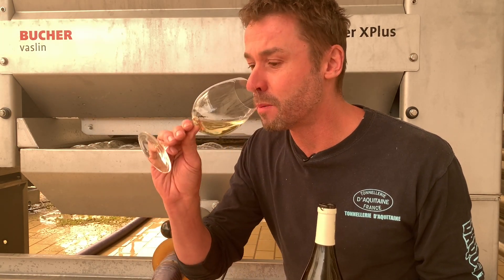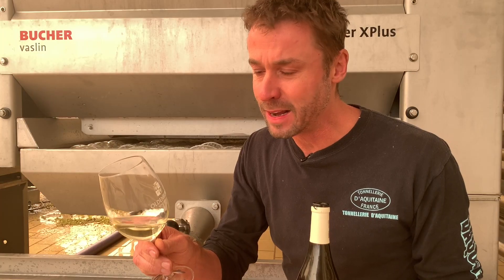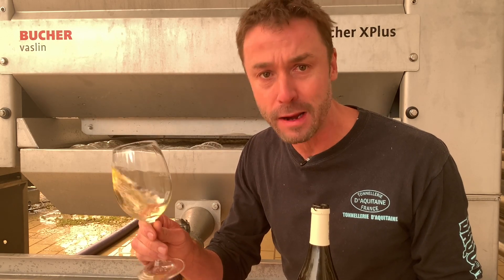Apricots, even a touch of citrus — that lovely lemoniness. On the palate, lovely zippy acidity and freshness, making this a really great food wine.